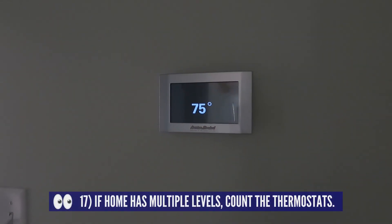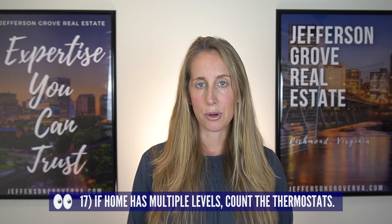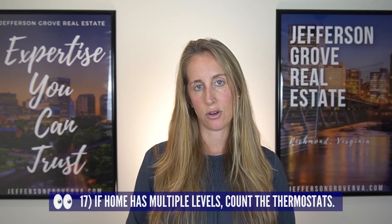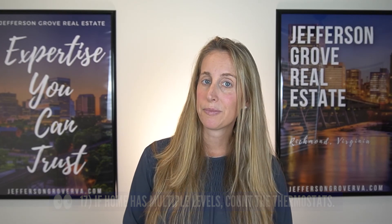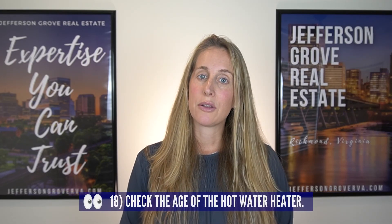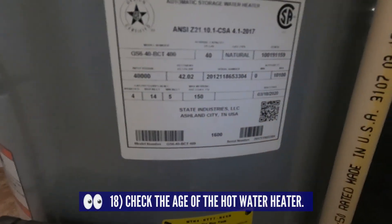While you're going up and down the different levels of the home, count how many thermostat controls you see. Thermostats can either control separate units for each level or control dampers that open and close to allow different temperature settings on each floor. If there are multiple levels but only one thermostat, you could have trouble keeping the house comfortable. Lastly, be sure to check out the age of the water heater — inspectors would generally tell you to run them into the ground and replace only when needed.